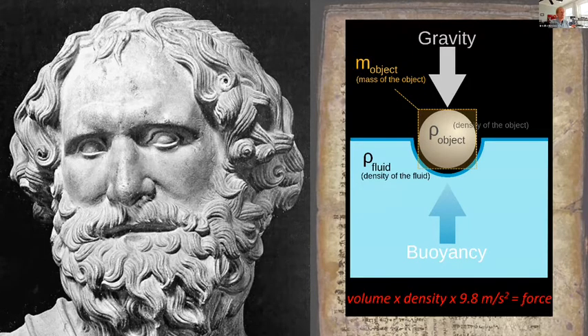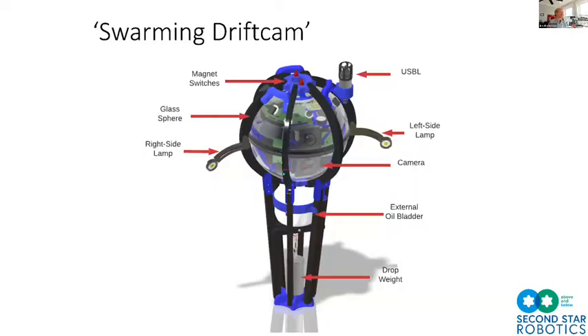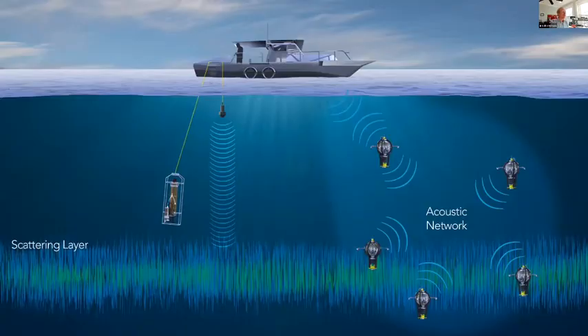We created a buoyancy engine as a low-cost, low-energy, low-environmental-impact way to move a vehicle in the water column. We call it the Swarming Drift Cam — sensors, cameras, a buoyancy engine, a tracking system, and a communication system in a glass sphere. The idea is to build several of these, throw them in the ocean, have them talk to each other and to a surface boat with active acoustic systems, and collect as much in-situ data as possible as they track the migratory event.